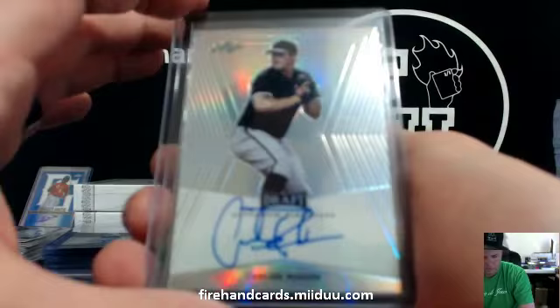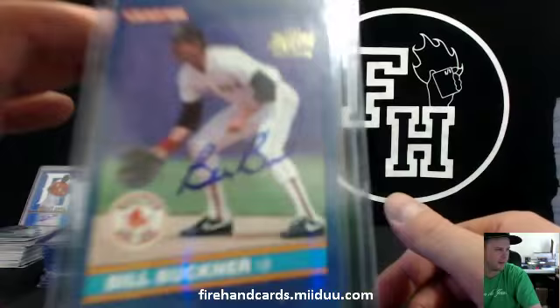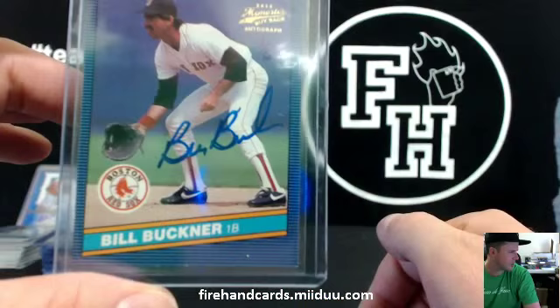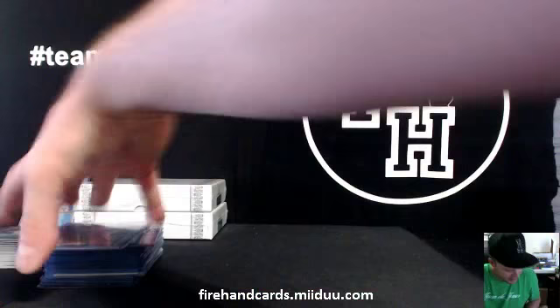And we've got a Bill Buckner, numbered out of six — 1986 Red Sox. Bill Buckner — dropped a little ball right there going through his legs. Sick. Chrome Man.